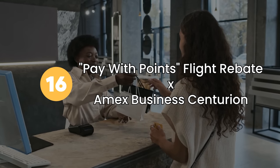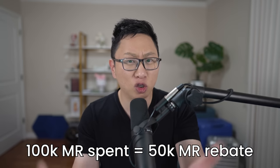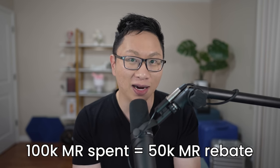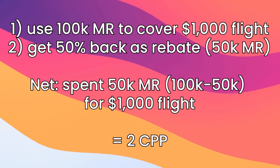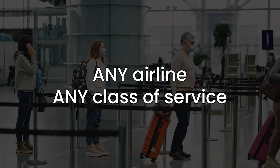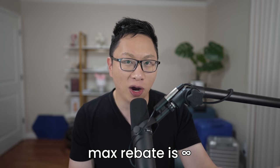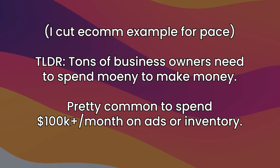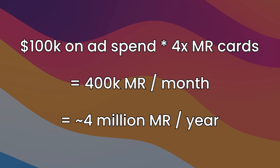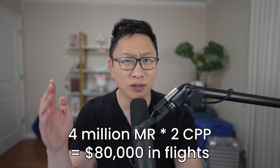Option number sixteen is paying with points as a rebate on the Business Centurion. The Business Centurion gets you a 50% rebate. If you spend 100,000 points, you get 50,000 points back — that's 50,000 points for your $1,000 flight, or 2 cents per point. Unlike the prior two, this works for any airline and any class of service, and there's no cap. For a lot of business owners, this ends up being the holy grail. If you spend 100k a month on ads, that's 400k points a month — 4 million points a year. At 2 cents per point, that's $80,000 in flights.